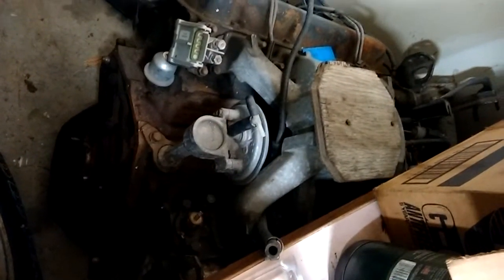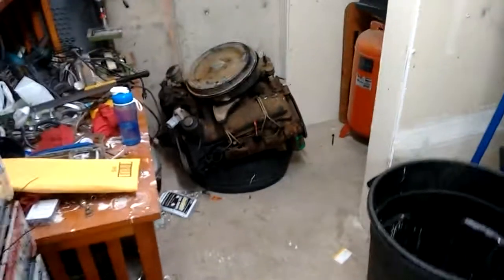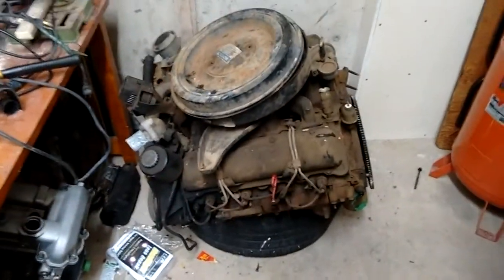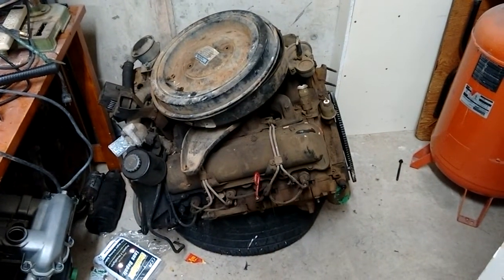But whichever one you think you want, they're both here. I've just had them sitting on tires like that to keep them up off the ground. There's the other starter which I guess I'd be willing to sell. We just have to figure out a price.